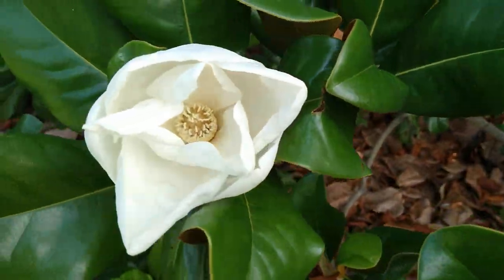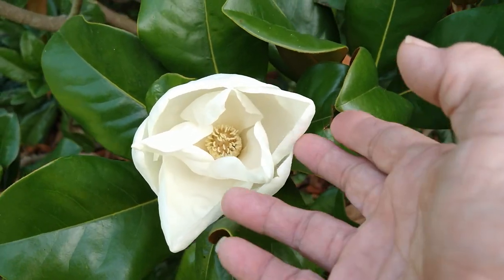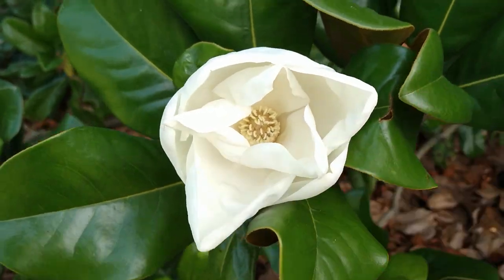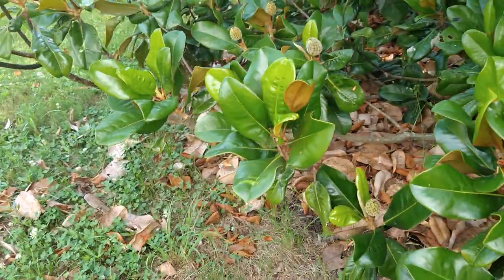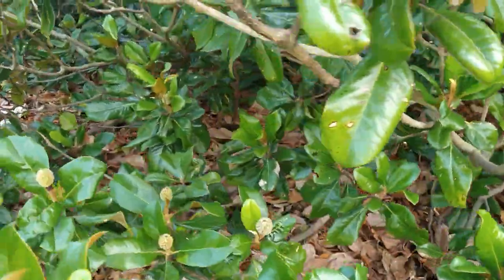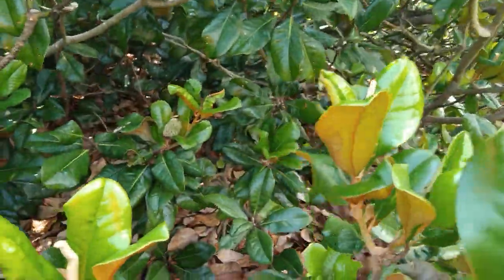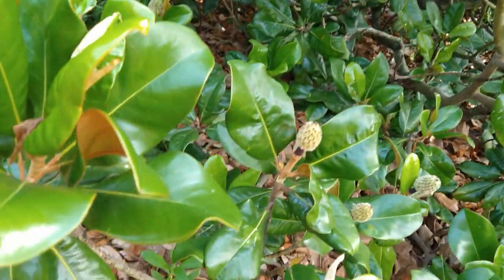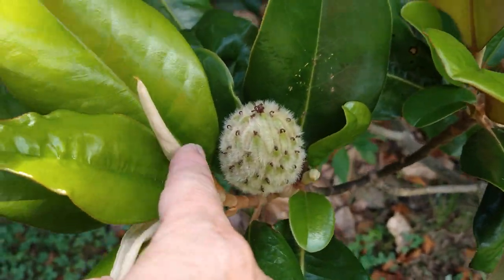Here's another gorgeous bloom about ready to open all the way — it's about half open. They are so beautiful. This is the state flower in Mississippi, if you didn't know that. Now you can see why — it's a beautiful tree with beautiful huge flowers. All the blooms don't open all at one time on the tree. Well, that may be magnificent if they did. Here's another bud starting to grow out.